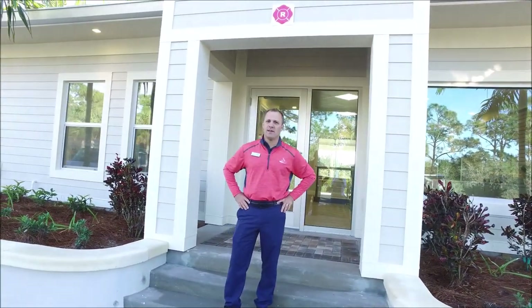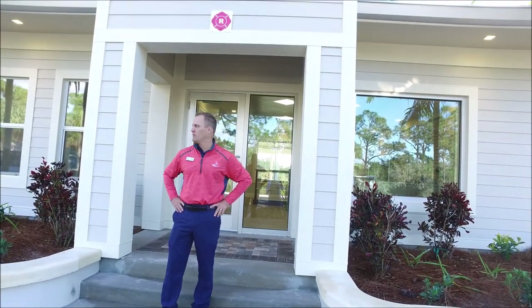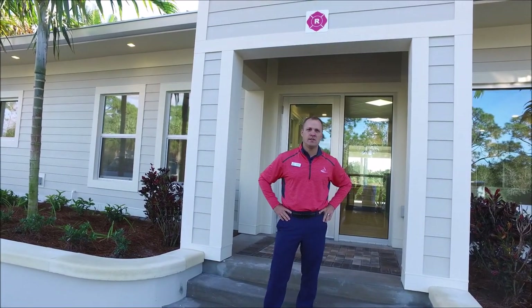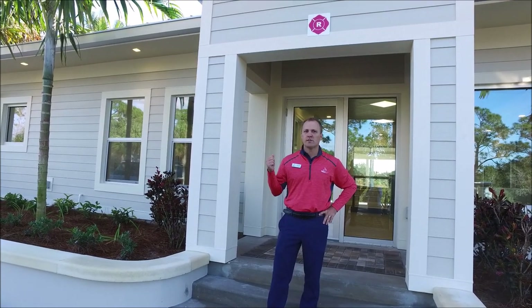This is Eric Long from Pelican Sound, just wanted to give you some updates from the Racket Center. We're at almost final completion, and I'll show you some of the progress. We just have some last-minute details — some touch-up painting, some railing, and some gutter work — and we'll be ready to open.